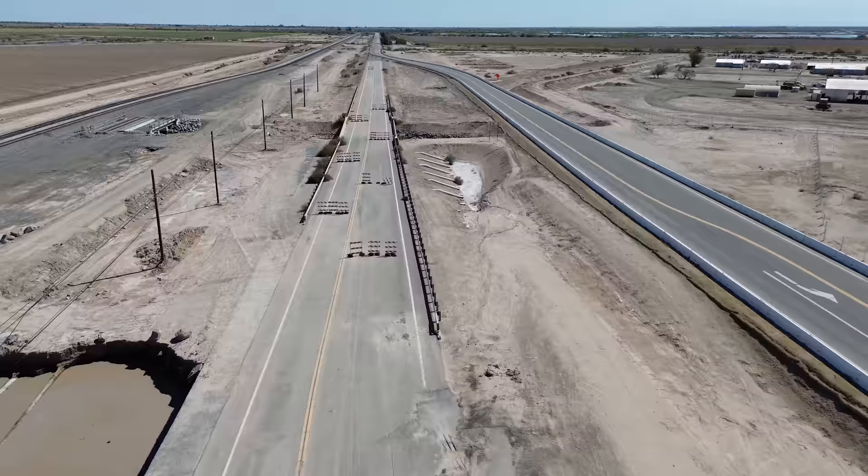Today we're visiting the Nyland Geyser, the world's only moving mud pot and the destroyer of a highway. Hey everyone, welcome to Sidetrack Adventures. This is Steve. Right now I'm standing on highway 111 north of Nyland, California — or at least what was once highway 111.